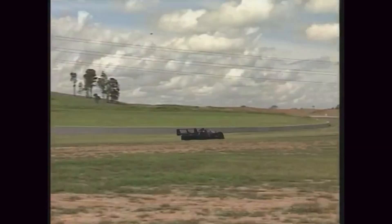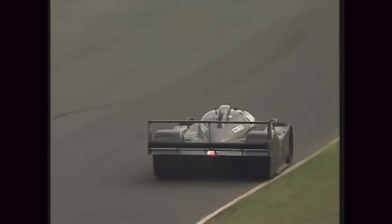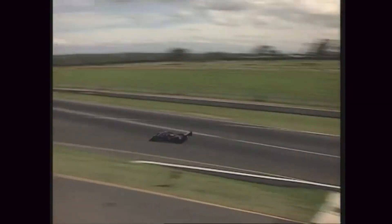They turned to renowned designer Tony Southgate, who crafted a sleek and aerodynamic carbon-fiber chassis. The car was designed with advanced features, including adjustable wings, diffusers, and extensive wind tunnel testing to ensure superior downforce and minimal drag.